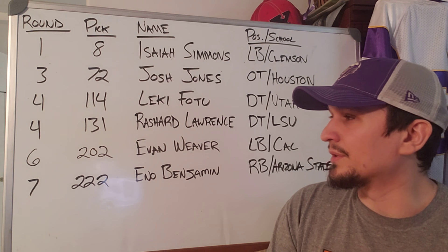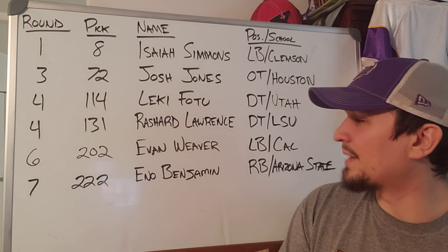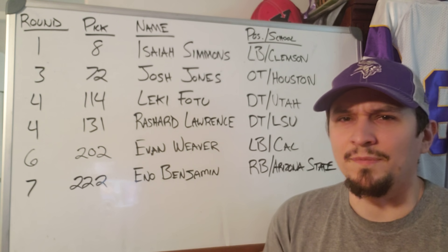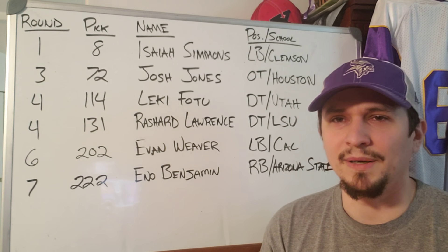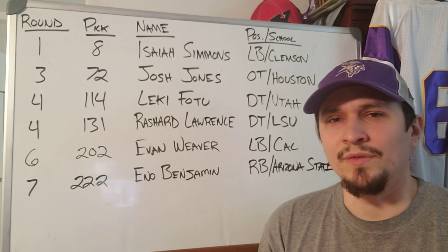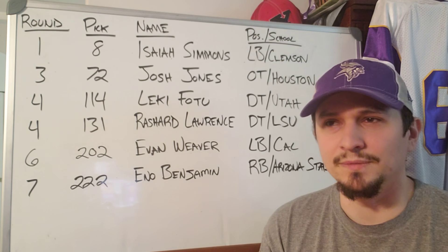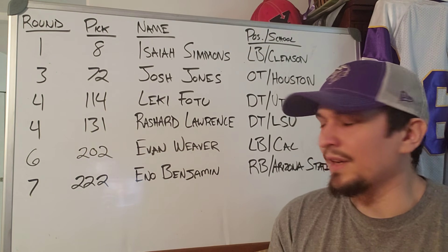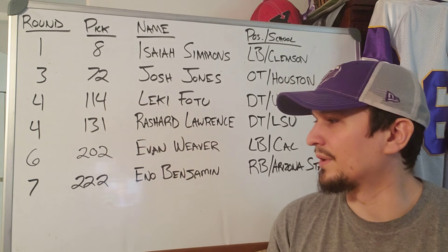In the sixth round at pick 202, they get Evan Weaver, linebacker from Cal — a typical inside off-ball linebacker who'll help with run defense. I don't have too much to say about him; I wasn't very fond of the linebacker class after the fourth round, once Malik Harrison, Willie Gay, and Troy Dye were off the board. Still, not a bad pick for the sixth round.